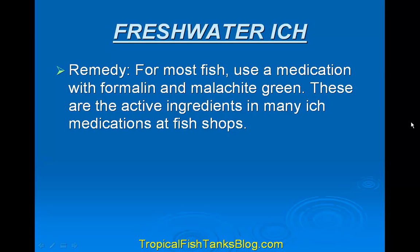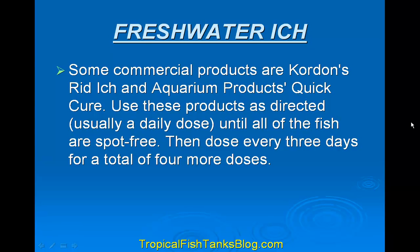The remedy for most fish is a medication with formalin and malachite green. These are the active ingredients in many itch medications at fish shops. Some commercial products are Kordon's Rid-Ich and Aquarium Products Quick Cure. Use these products as directed, usually a daily dose, until all the fish are spot free. Then dose every three days for a total of four more doses.